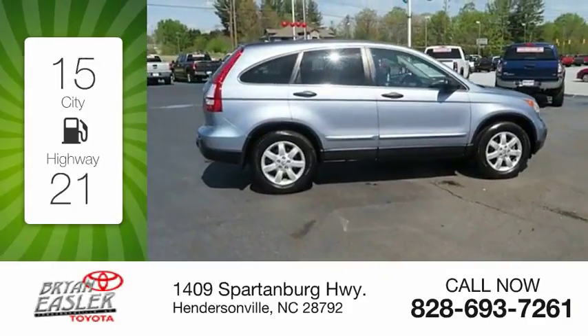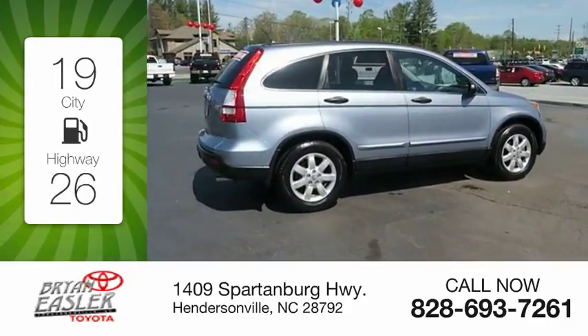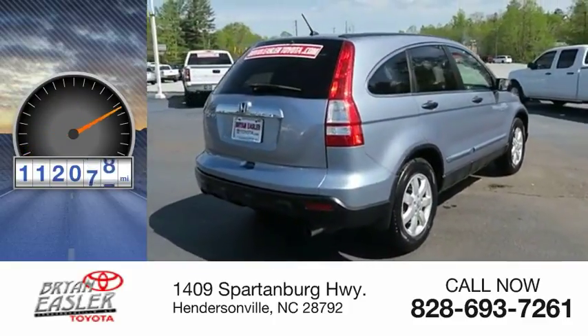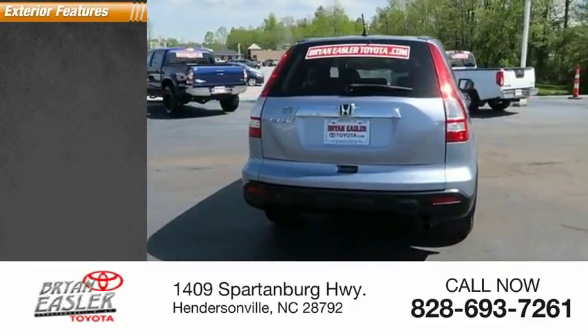Great fuel efficiency saves you money by requiring fewer trips to the gas station. This vehicle has less than 115,000 miles. Here are some of this vehicle's great options.